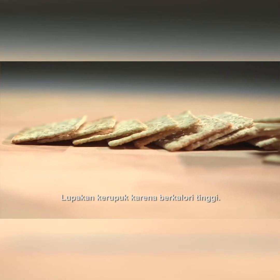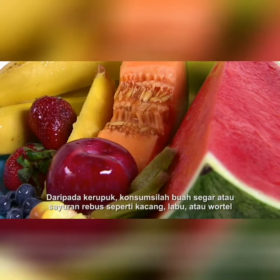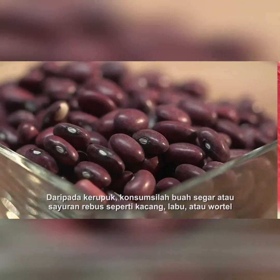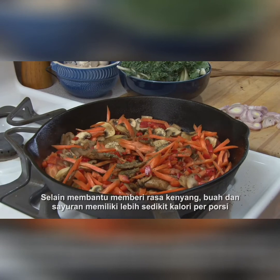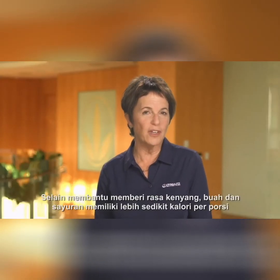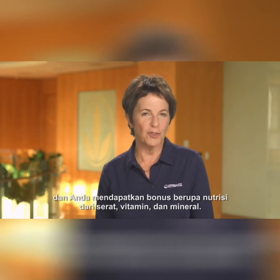Forget about the crackers since they are high in calories. Instead of crackers, consume fresh fruit or boiled vegetables such as beans, squash, or carrots. In addition to the filling effect, fruit and vegetables have fewer calories per serving, and you get a nutritional bonus of fiber, vitamins, and minerals.